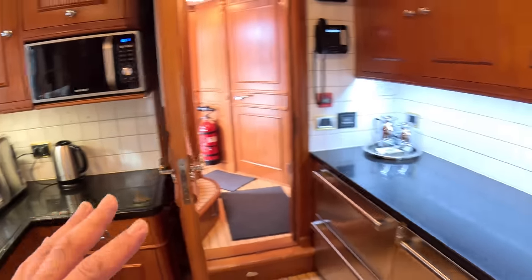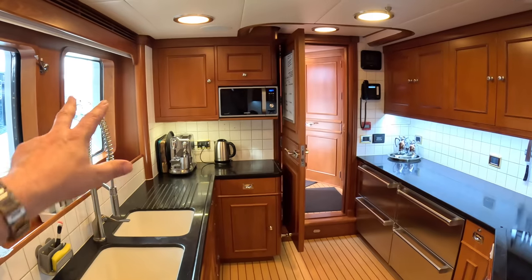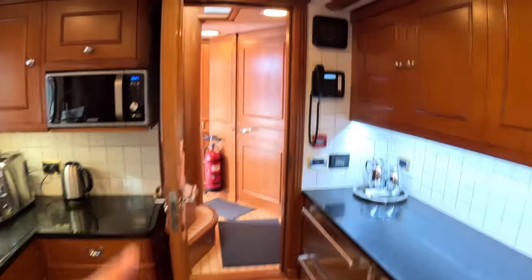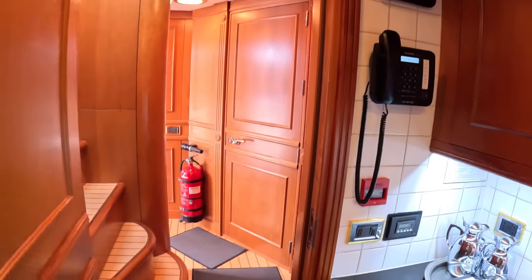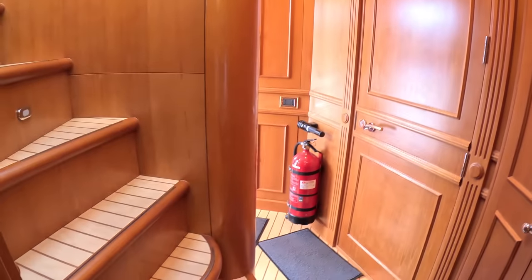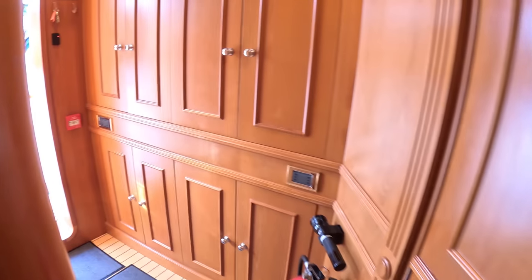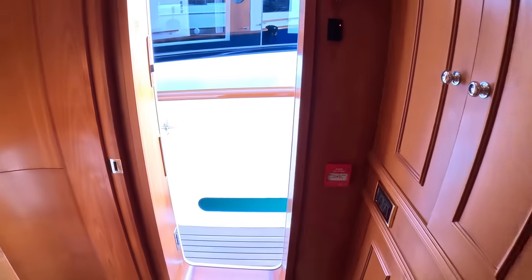So what we're into now is the crew side of the boat. On the port side you can see the water, and this is the whole crew domain. That door there goes straight into the owner's cabin. This takes you up to the bridge, which we'll show you. The crew have their own access straight in and out from the side deck, and this takes us down to the actual crew cabins.